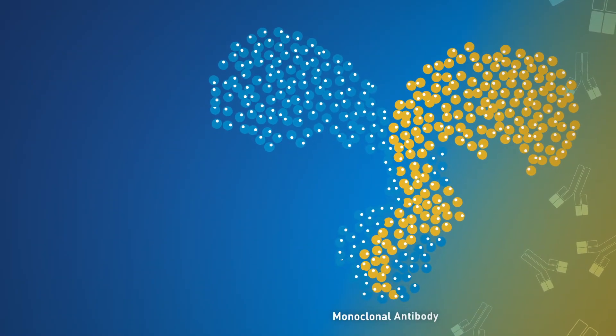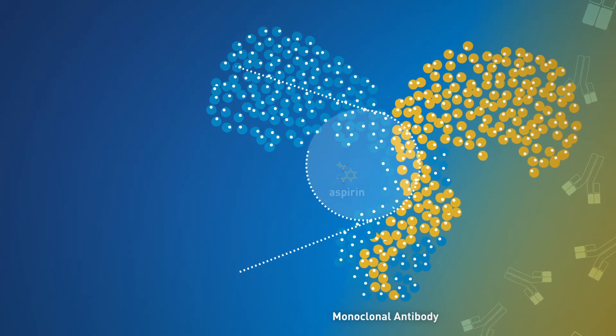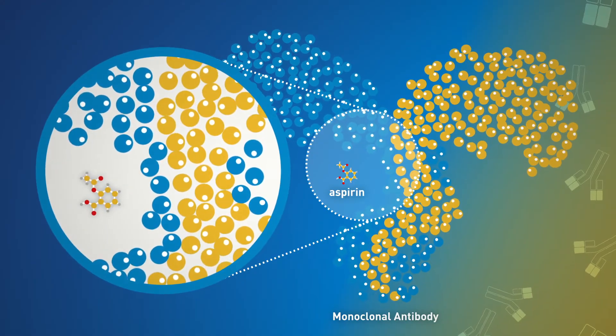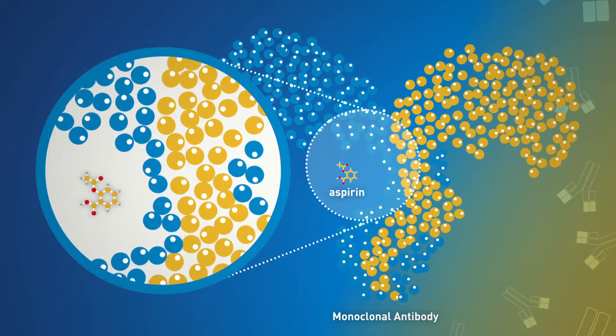These are complex molecules that are more complicated to manufacture than what people typically think of in terms of a small molecule, and that does make the data package a little bit bigger than you would expect for something that would be a generic to a chemically synthesized product.